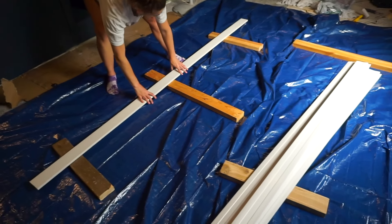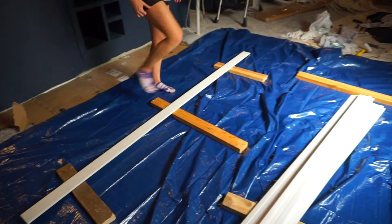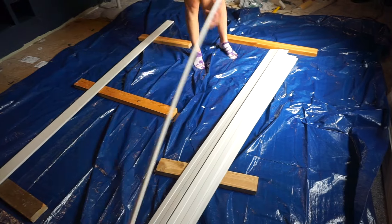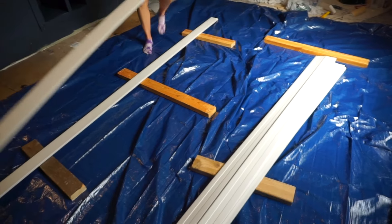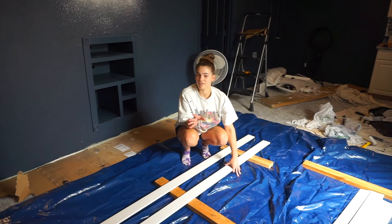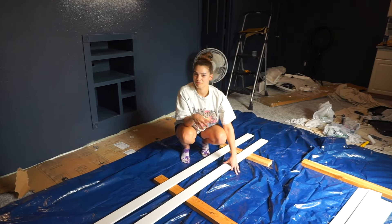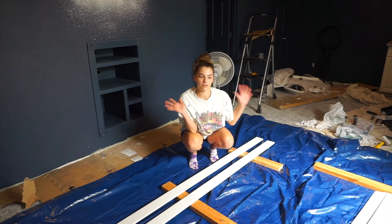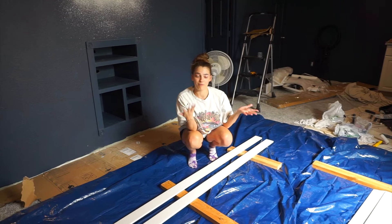Our dad told us to get this big giant tarp for painting, and we got eight eight-foot trim pieces that we're painting the same blue as the rest of the basement. Some of you guys were a little iffy in our last video about our decision to paint everything. You may not be convinced in this video, but I do hope by the time we have the reveal we've brought you over to our side.